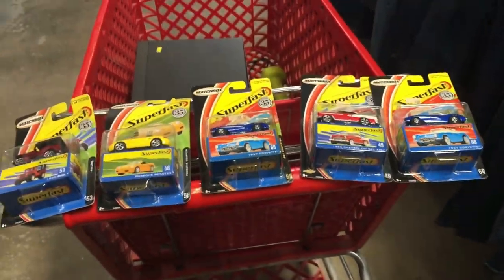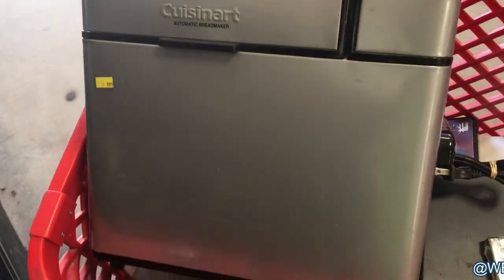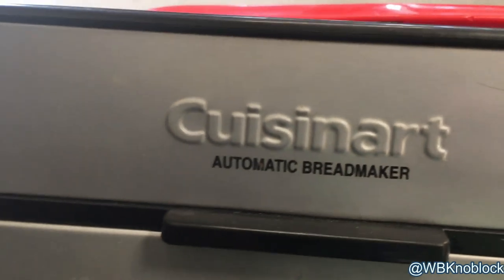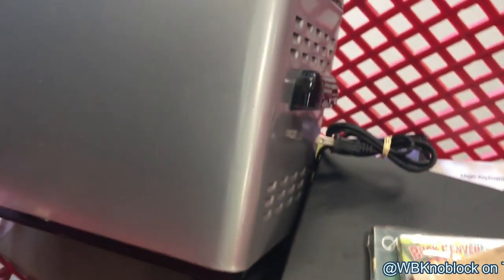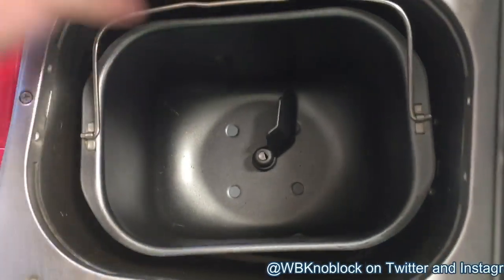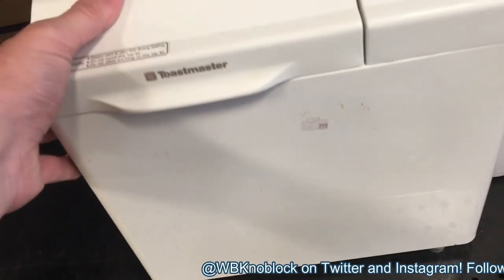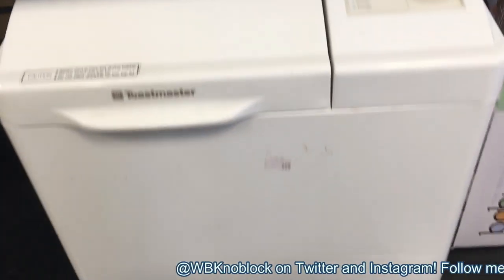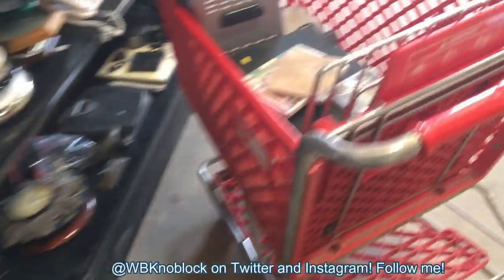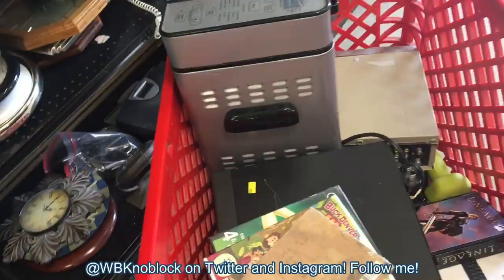I'm a bit bummed my thrift stores were closed the past few months because bread maker prices went through the roof. I'm paying $10 for this Cuisinart automatic bread maker and seeing comps around $100, so I'll sell it on Amazon merchant-fulfilled. It's not gross inside and it powers on. Though it's a little old and heavy, and I don't want six of these sitting in my warehouse not selling.